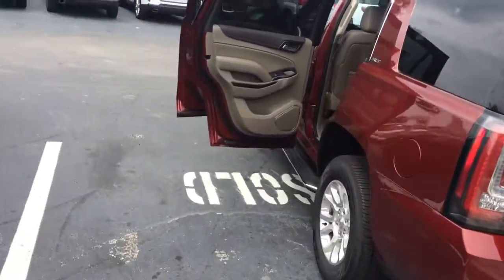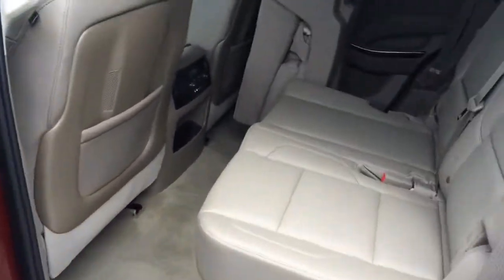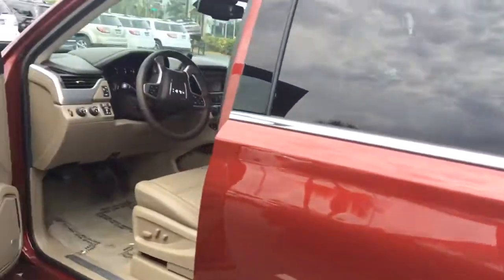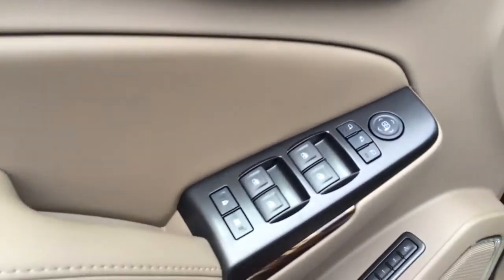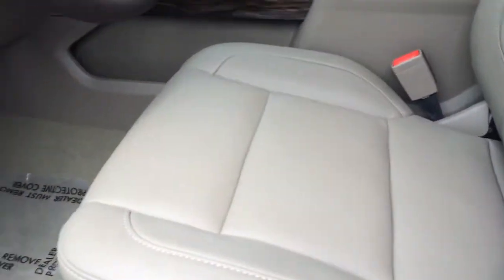As you see, it does have the leather interior. The DVD player. It has the memory seating and power seats.